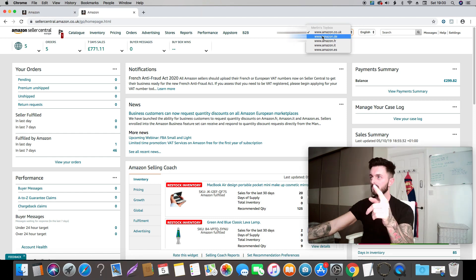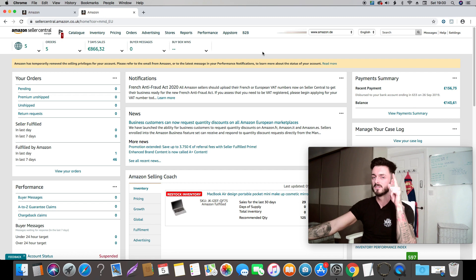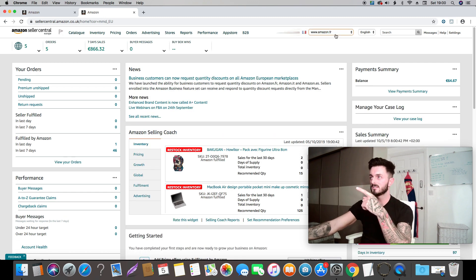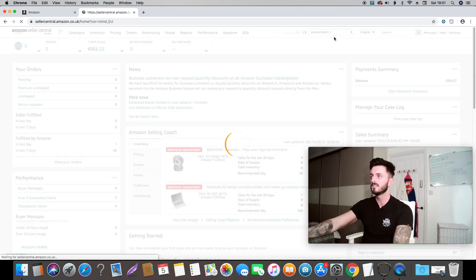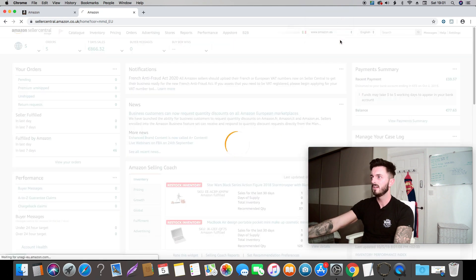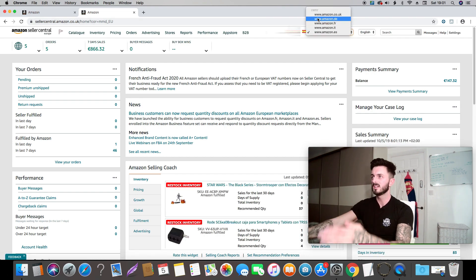You can do PPC down here — paid campaigns — and there are stores, reports, and performance tabs as well. You can also register for other marketplaces. Germany, for example — you can't sell there at the minute unless you've registered for VAT. If you're selling in France you have to pay higher taxes, so keep that in mind when calculating your ROI. If you think it's going to be 40% it might just end up being 30%. There's also Italy and Spain — each marketplace is like a different store.